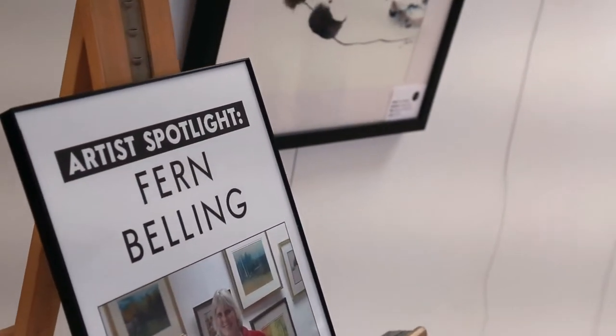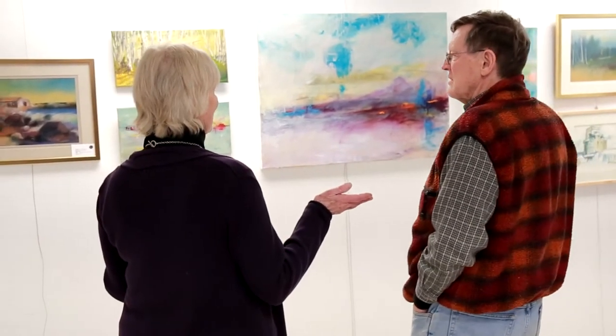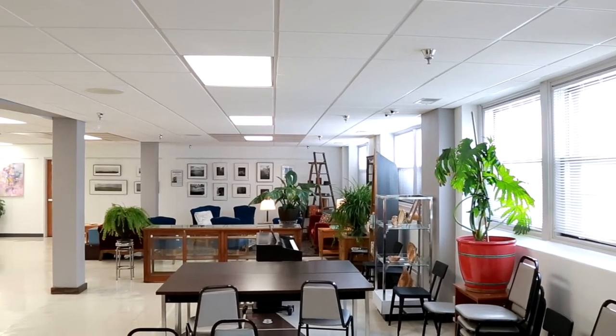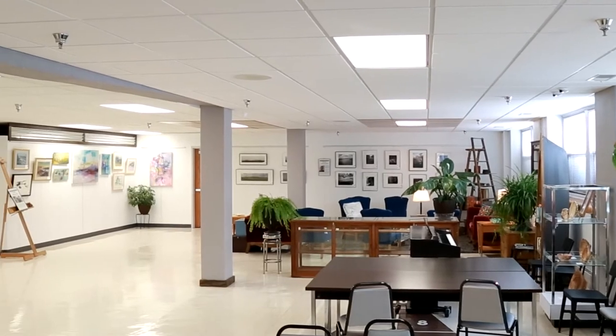My art form revolves around watercoloring and painting and drawing. From my perspective as a local artist, I've just been thrilled that this beautiful space has come about for us. I think my favorite thing in the Art Seller is the light openness of it. They've just done a beautiful job.